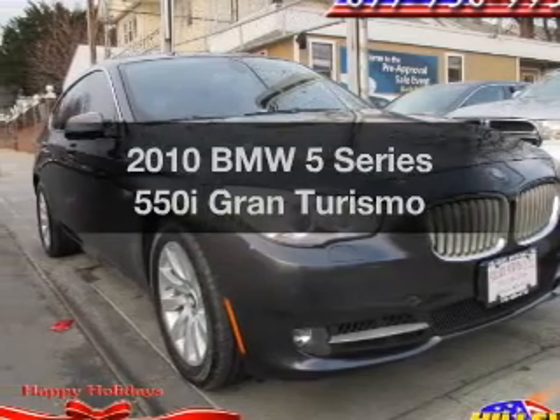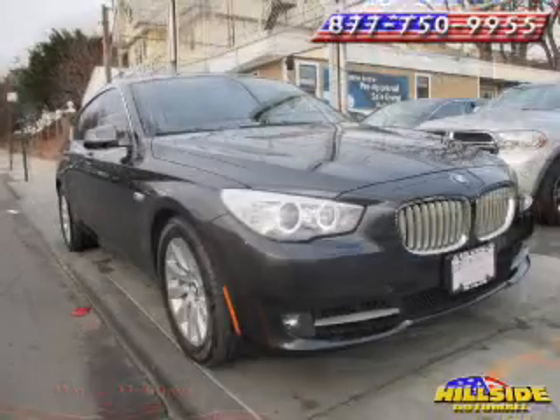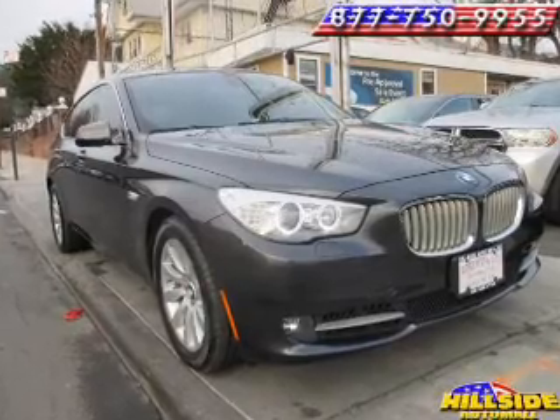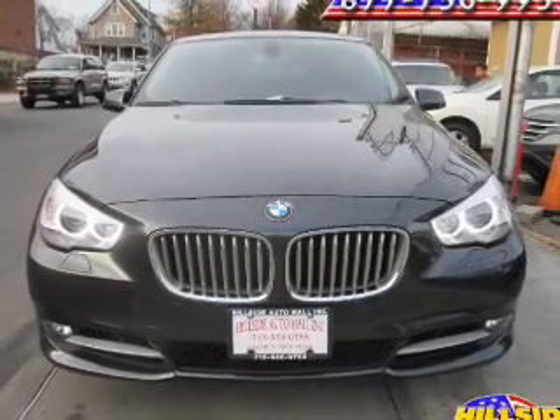Get noticed in this 2010 BMW 5 Series. Everything you need under one roof with this great vehicle. With a powerful 8-cylinder engine, the powertrain includes rear-wheel drive, driven by an automatic transmission.